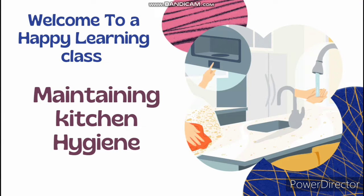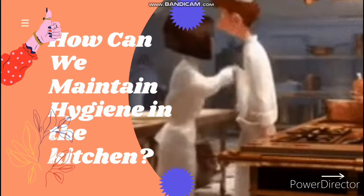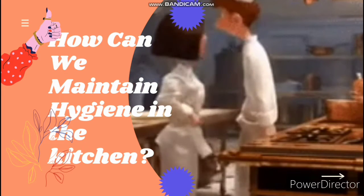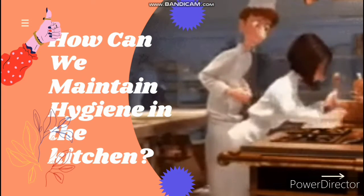Welcome to Happy Learning class. Last class we looked at the meaning of kitchen hygiene and the importance of kitchen hygiene. Today we are looking at the ways of maintaining kitchen hygiene, so sit back and enjoy the class. A kitchen is the place where food is prepared and stored, and it serves as one of the most important functions in the home.